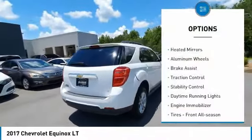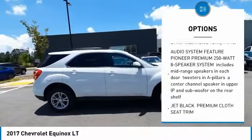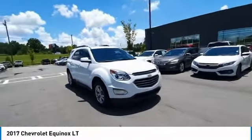Tire pressure monitor, heated mirrors, aluminum wheels, brake assist, traction control, stability control, daytime running lights, engine immobilizer, tires, front all season, driver illuminated vanity mirror.